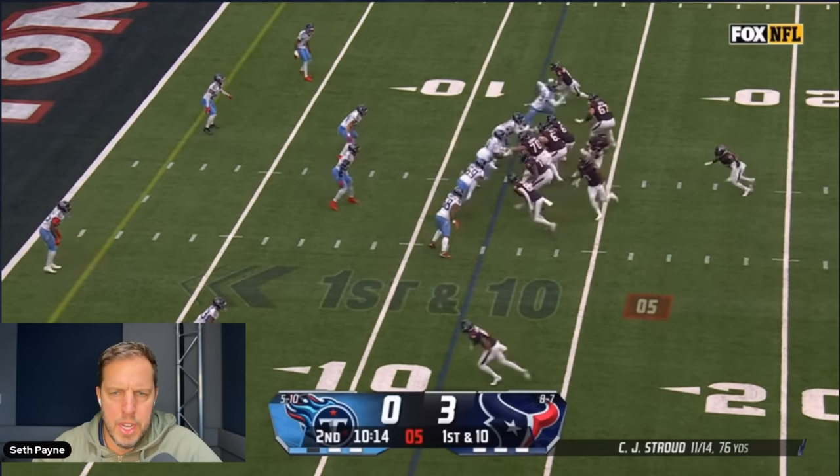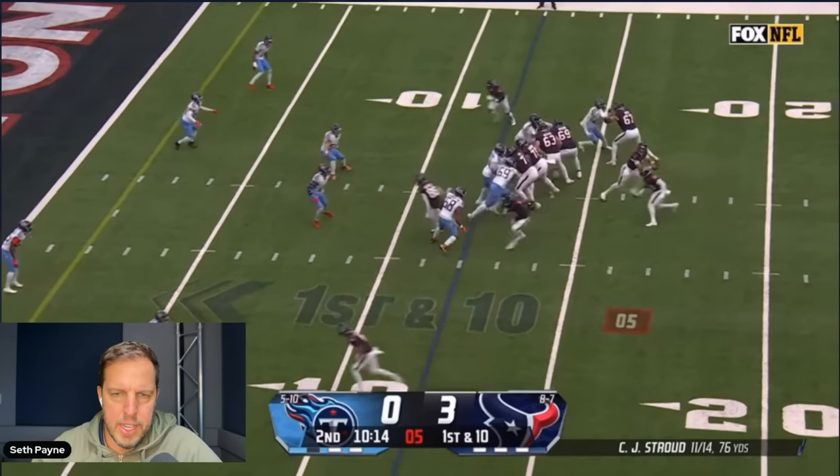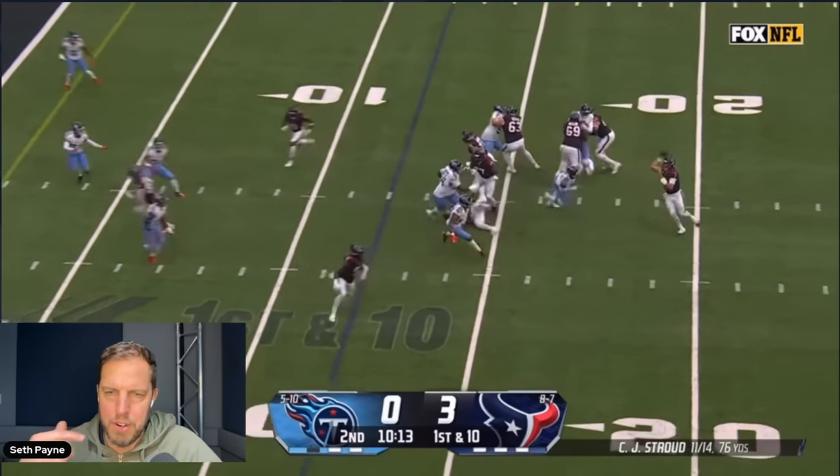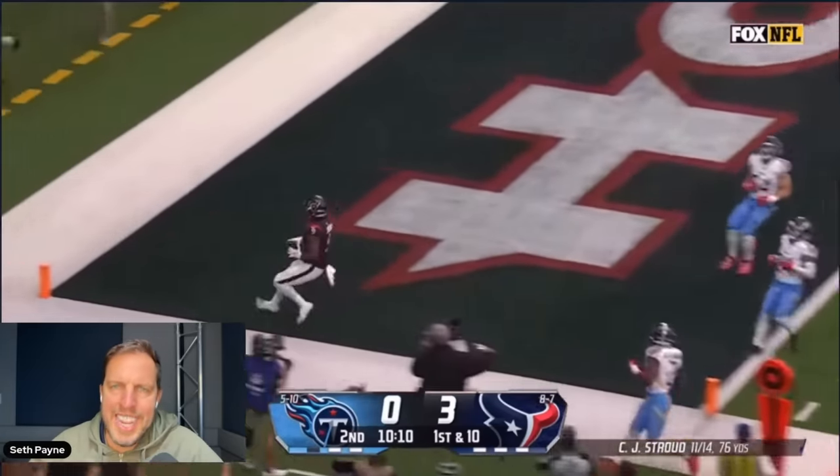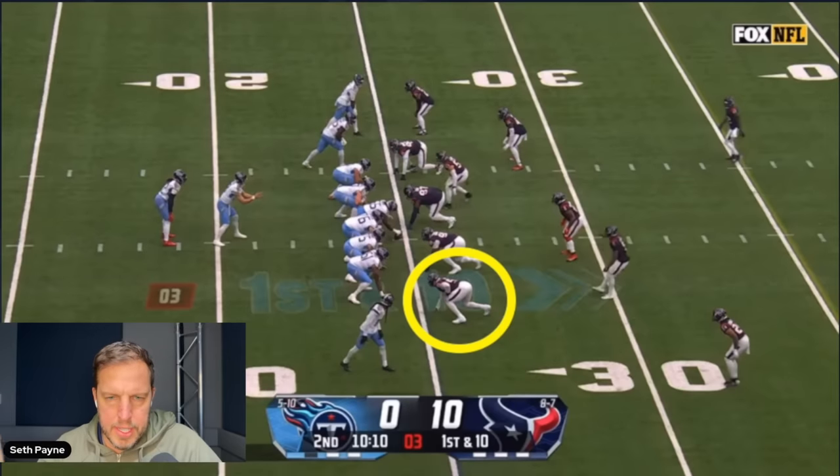He does a really good job here — watch. He's going to fake a block on the defensive end, just dip and rip, leaves him uncovered, and then stays in bounds. Sometimes he has a hard time staying in bounds — but he stayed in bounds. Good job staying in bounds, Kevin.